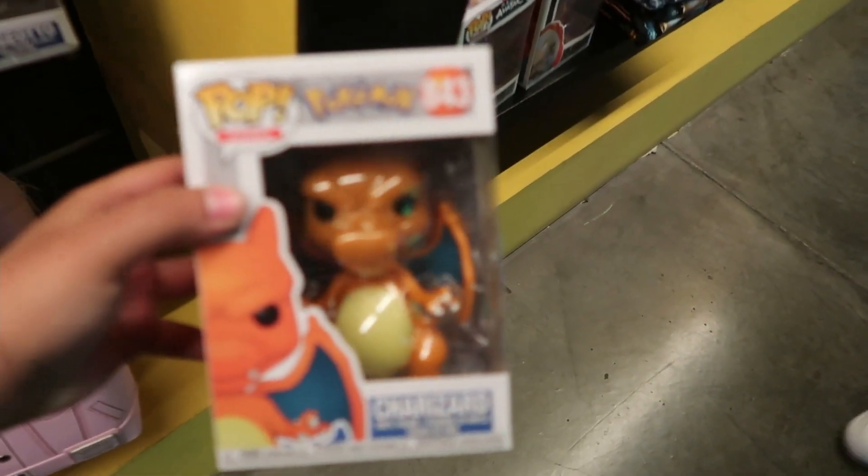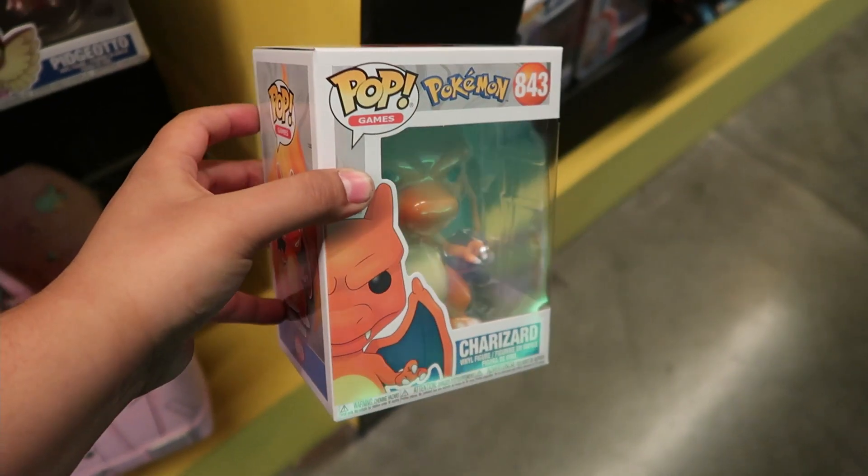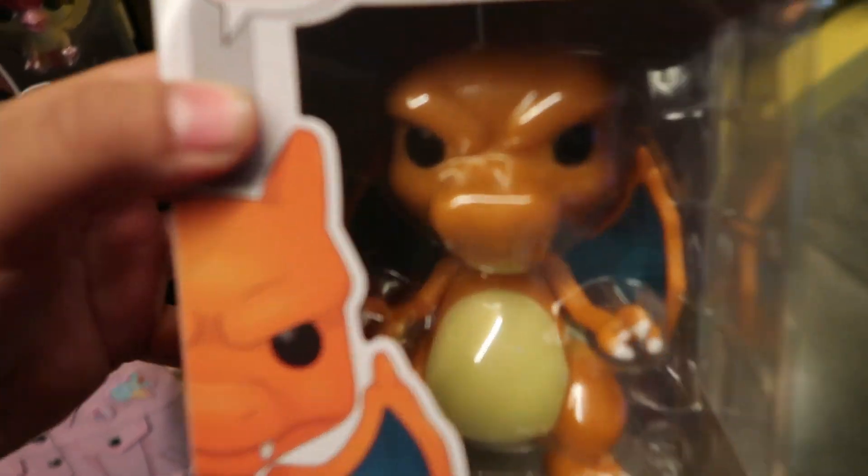In the Pokemon section they have Charizard — I haven't seen this one here before. I do have this one so I won't be picking it up, but it's pretty cool. They have a good amount of Charizard; I still need the 10-inch version though.